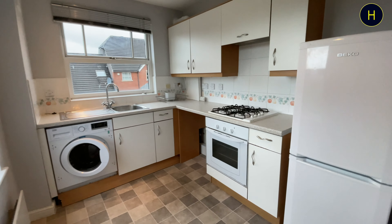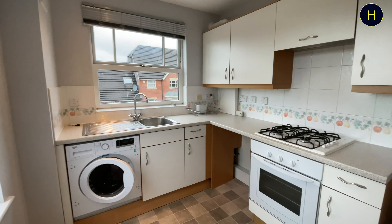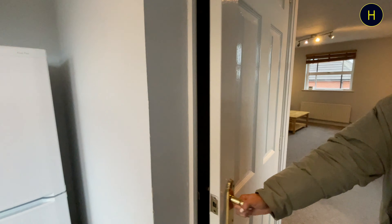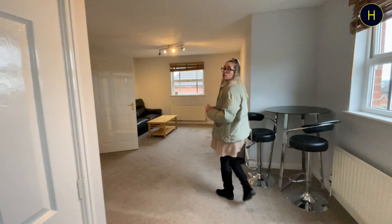In the kitchen we've got some integrated appliances and also space for a freestanding fridge freezer. Just also quick to mention, we've got a storage space here as well — a nice large space.